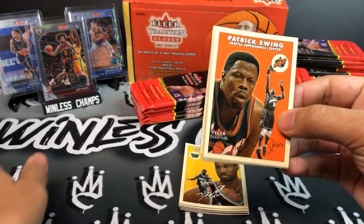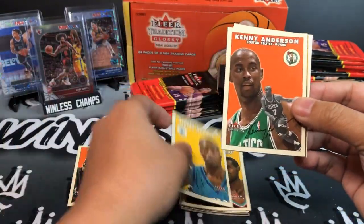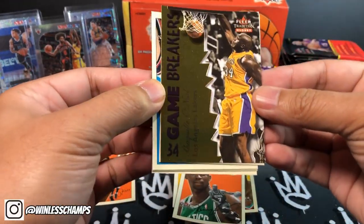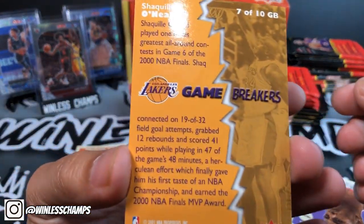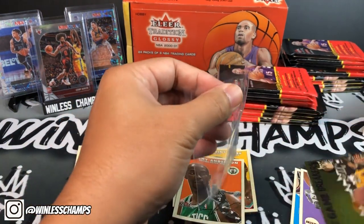Oh, look at that — Patrick Ewing from the Seattle SuperSonics, Hersey Hawkins, Kenny Anderson. Oh look at this — a Game Breaker Shaq! I'm gonna take that as a win. Look at that Flare Glossy, look at the Big Diesel. I'm gonna go ahead and put him in a penny sleeve.